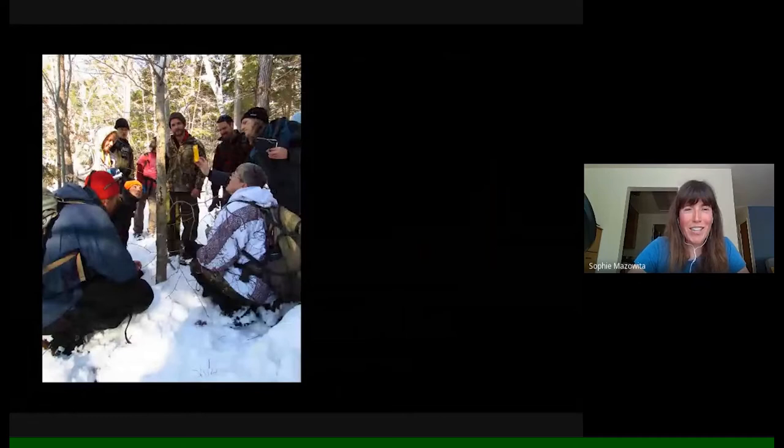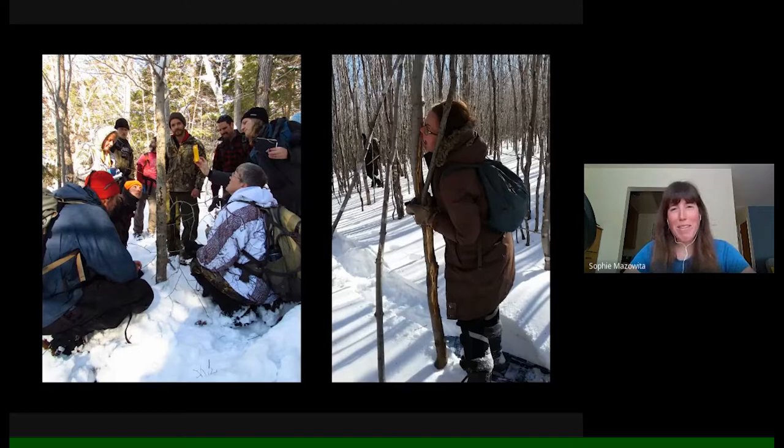I was so grateful for the folks in this cohort of trackers that I got to spend time with — the type of people who could stare at tiny marks on what I think is a maple tree and puzzle over what type of woodpecker might have made the hole, whether it could be insect sign, or maybe red squirrels tapping for maple sap.